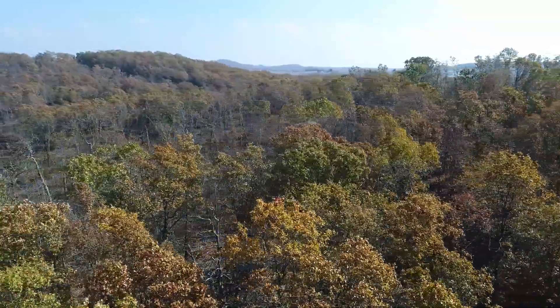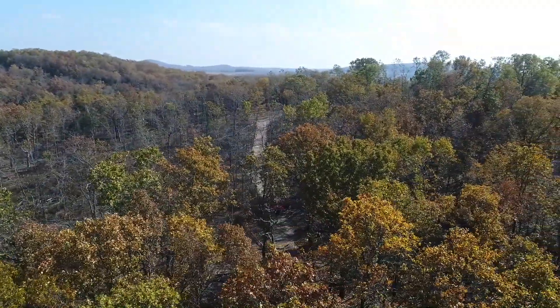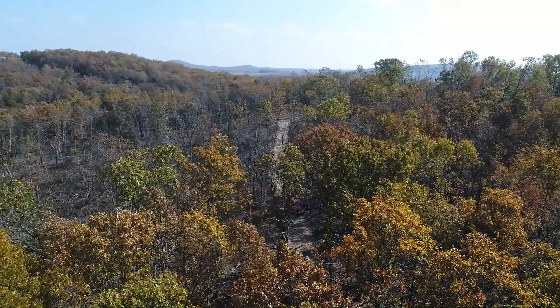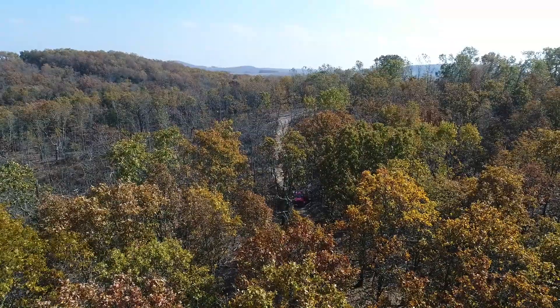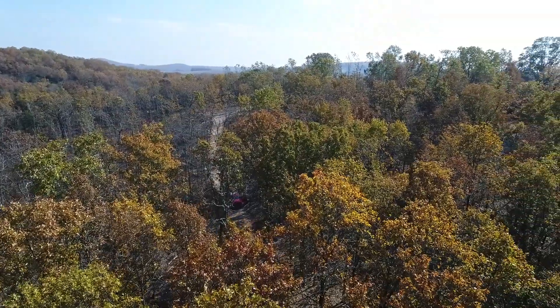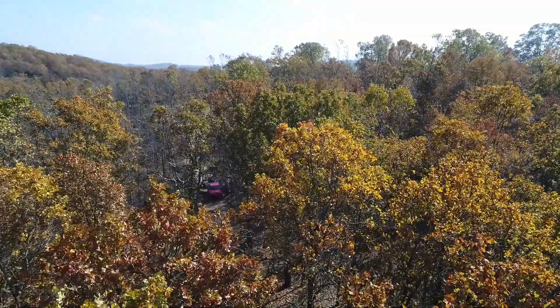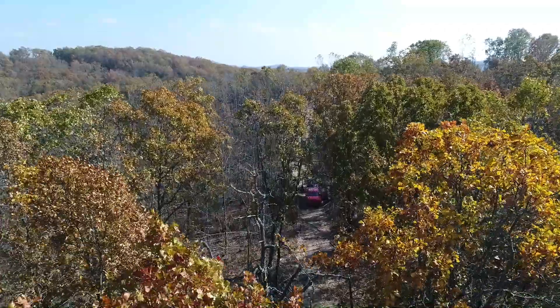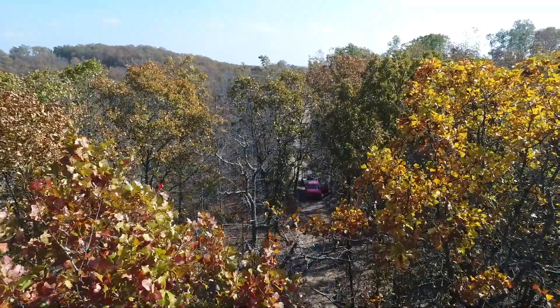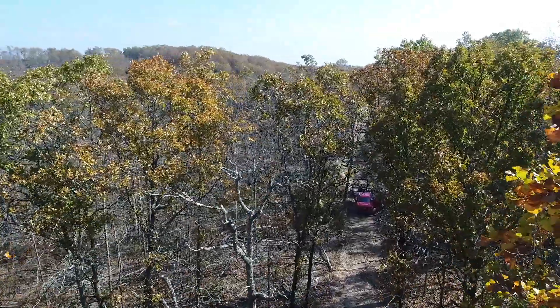This is one of the larger tracts out there, and it's right in the size range that people ask for — big enough to really hunt it and have a couple of different food plots if you wanted. But it's not some monstrous property where you're trying to maintain 80 or 120 acres. You can do just about anything you want. You could easily have enough acreage to homestead on this one.